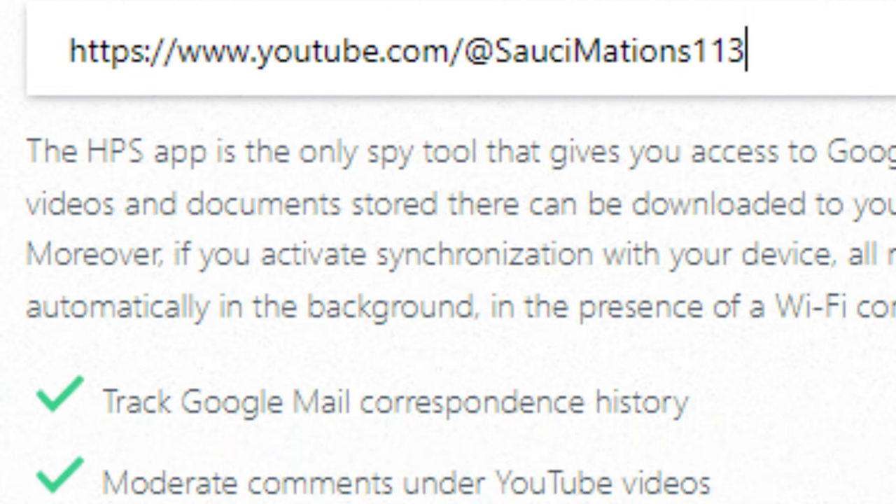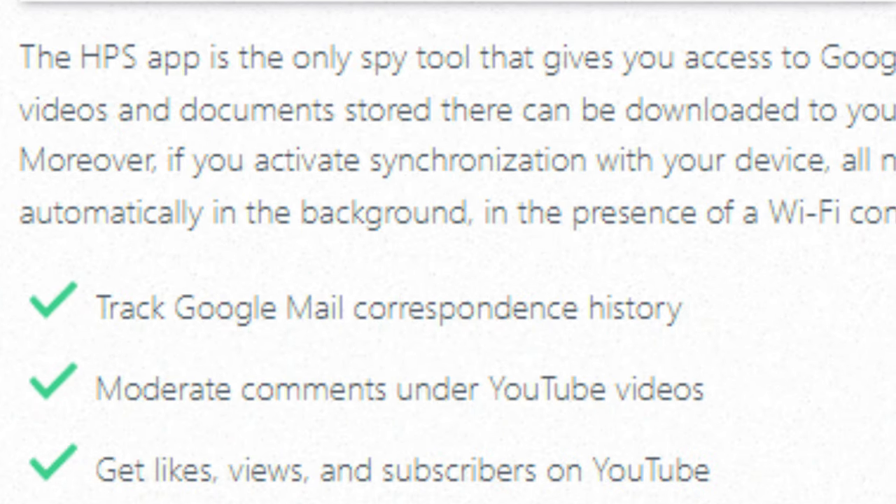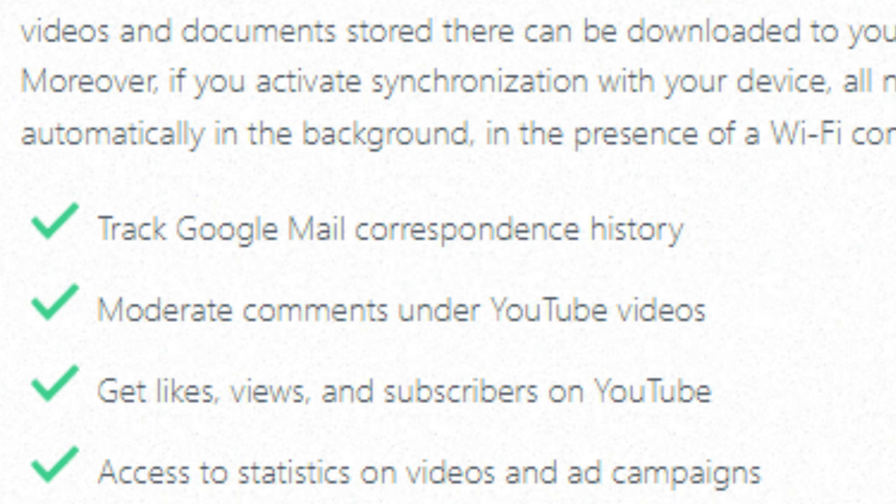Track Google Mail correspondence history. Moderate comments under YouTube videos. Get likes, views, and subscribers on YouTube. Access statistics on videos and ad campaigns.